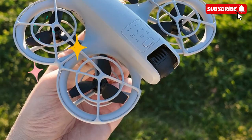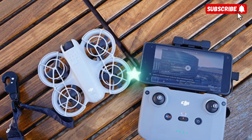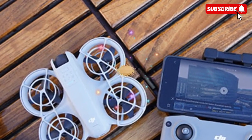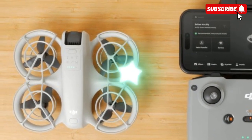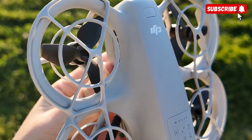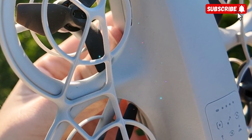Add features like ActiveTrack 6.0, gesture and voice control, and motion controller compatibility, and the NEO 2 isn't just more powerful — it's more intuitive and accessible than ever. For beginners, it means smoother flying and smarter safety features. For advanced creators, it means creative freedom with zero friction. The double-layered prop guards also suggest DJI is serious about indoor flight. This isn't a drone meant just for selfies anymore — it's a tool for storytelling and motion creativity.